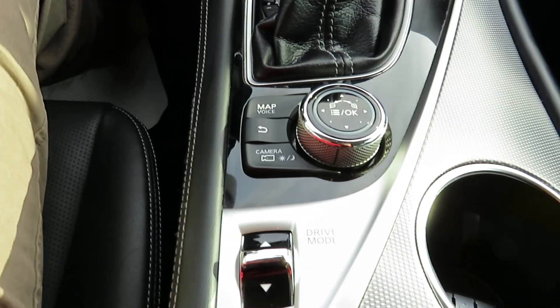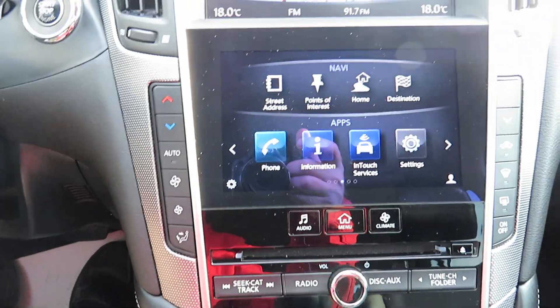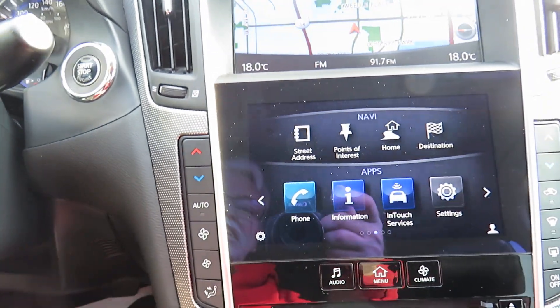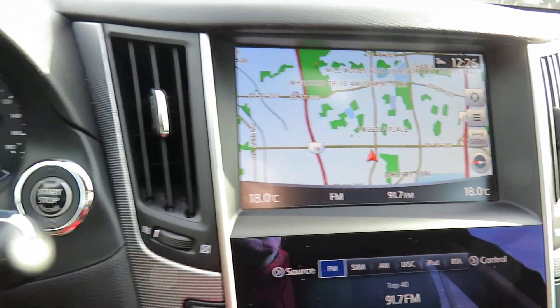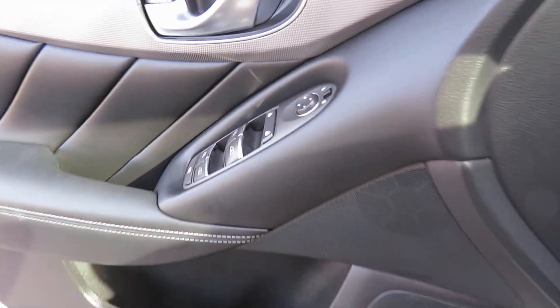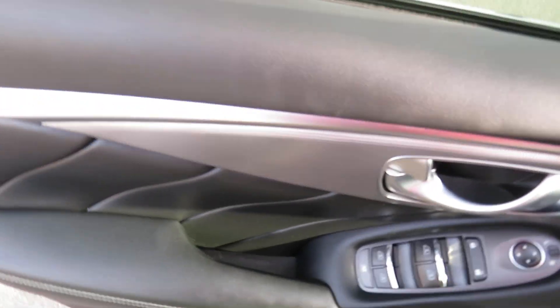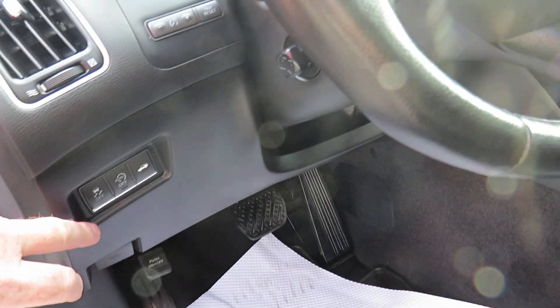Down here you've got your drive mode, your map, voice, camera, and entertainment system which is of course touchscreen. Up top, nav system, SD card is in the reader. We've got aux and USB, analog and digital dash, preset seating, heated seats, keyless entry, power windows, door locks, mirrors, and interior trunk release.